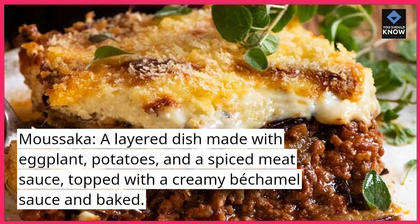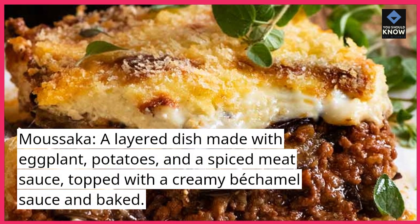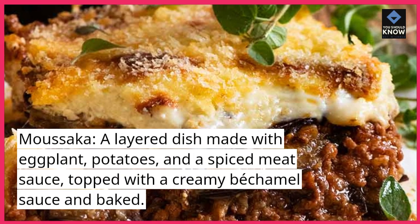Moussaka: A layered dish made with eggplant, potatoes, and a spiced meat sauce, topped with a creamy bechamel sauce and baked.